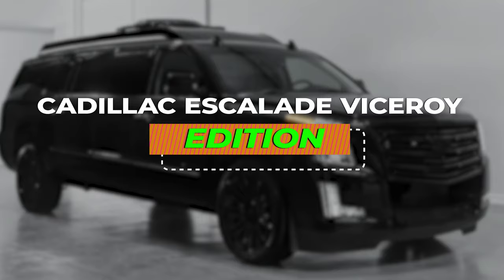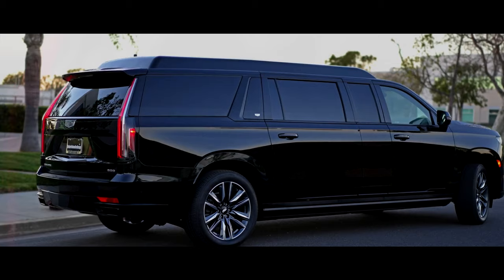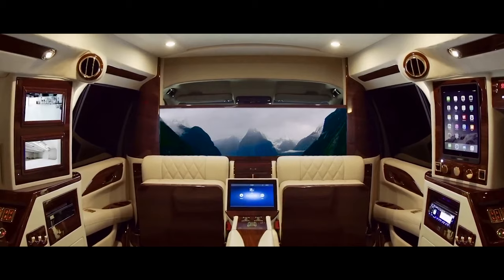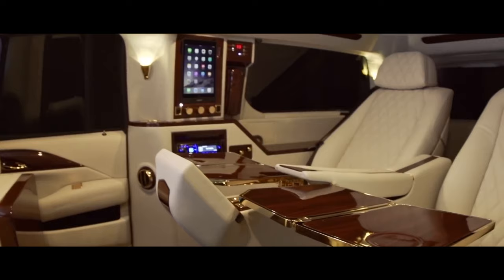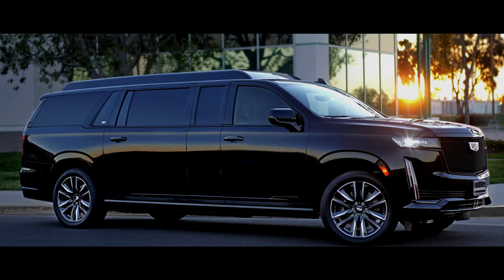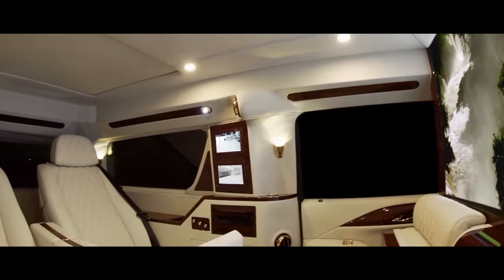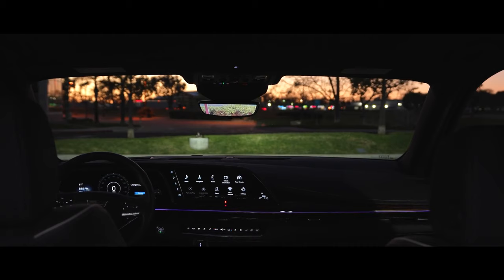Number 6: Cadillac Escalade Viceroy Edition. Imagine cruising down the boulevard, not just in a luxury SUV, but in a rolling testament to American opulence. The Cadillac Escalade Viceroy Edition isn't your average SUV — it's a behemoth of style, comfort, and power, meticulously crafted to turn heads and exceed expectations. The first impression is undeniable. The Escalade's already imposing stance is amplified in the Viceroy Edition with a custom body kit, larger wheels, and a unique grille that exudes both elegance and power — a rolling declaration of arrival, impossible to ignore.